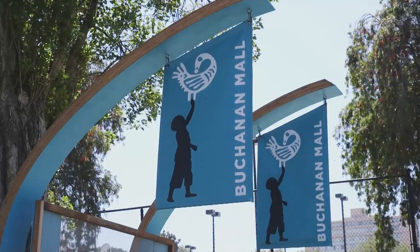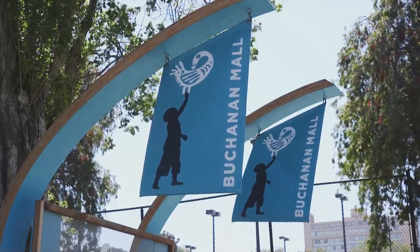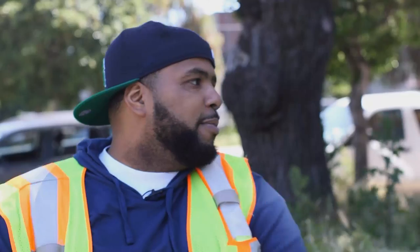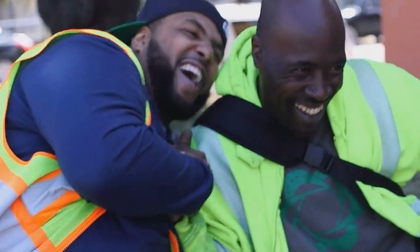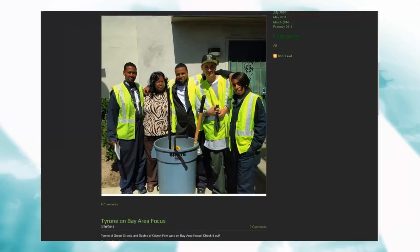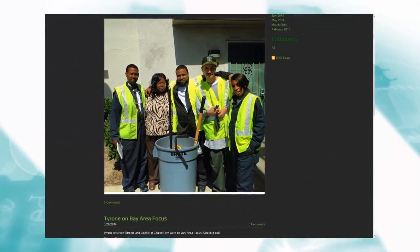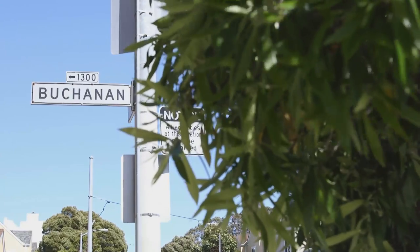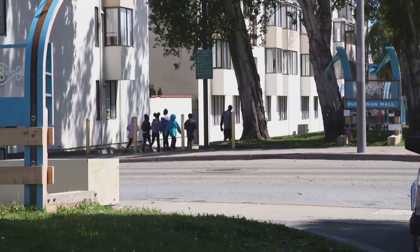Before we did this Buchanan Mall project, I hadn't walked through here in about over 10 years because of the dynamics of the neighborhood. For residents like Tyrone Mulling, who co-founded Green Streets, a local business that offers recycling and composting services for affordable housing properties, activation of the Buchanan Mall has created opportunities that benefit both the environment and the community at large.